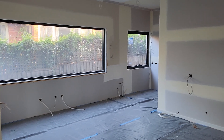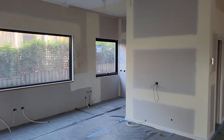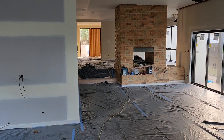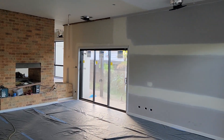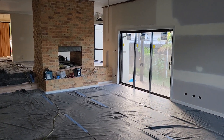Hi everyone, David Mitchell from Baby Renovations and it's the end of week 12 of our Scott Street project in Beaumaris, and it's really getting exciting now. We have completed so many things in the last couple of weeks and now we're getting to the point where we're starting to put in all the finishings and fixtures. So let's get into it.